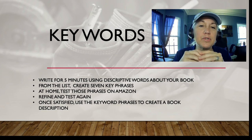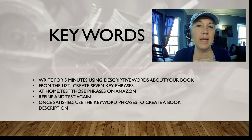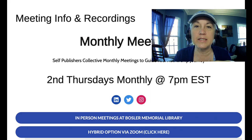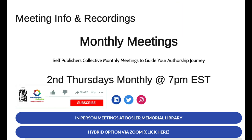Once satisfied, use the keyword phrases to create a book description — that's coming in May. When you join the May workshop we'll be talking about book descriptions as our exercise, along with other components. Join us online or in person — it's completely free. Please look at our resources at selfpublisherscollective.com, all free resources to help you in your authorship journey. If you like this video, give it a thumbs up and remember to subscribe to Boslow's YouTube channel with notifications on.